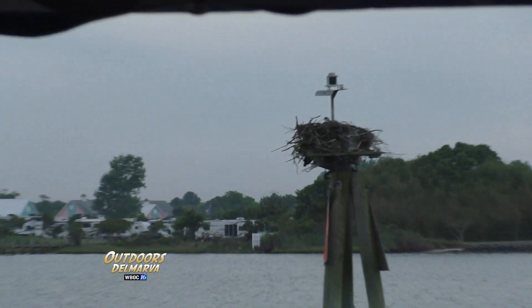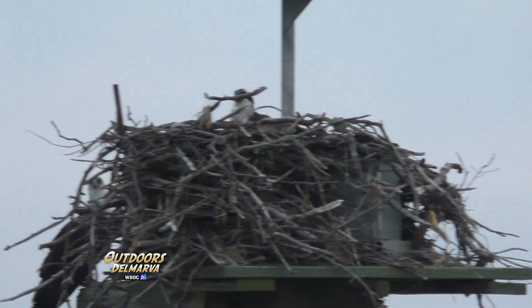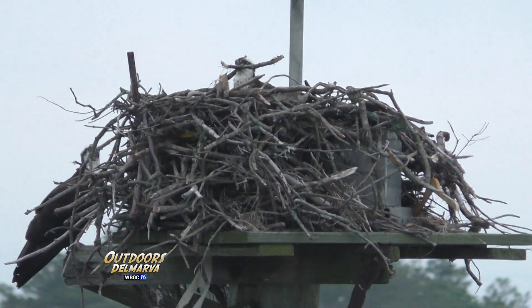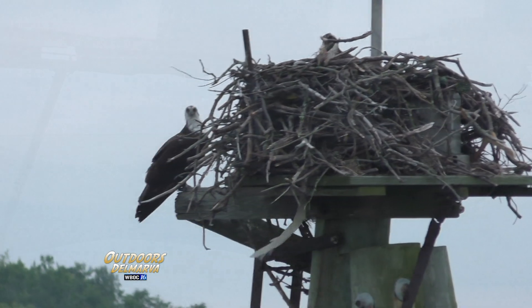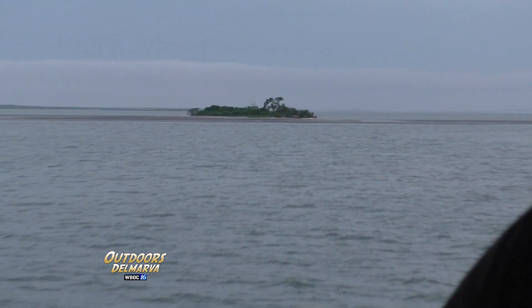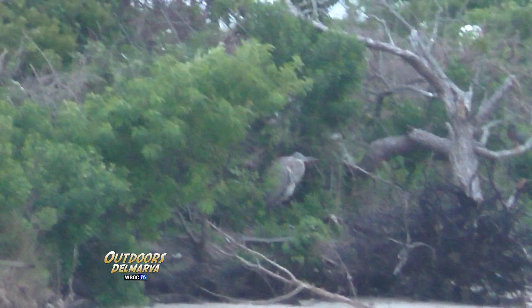Thankfully, conservation has led to success stories, and this nesting pair of ospreys are proof. We'll go as far south as the area known as the Flats, which is a great spot for birdwatching, although it too was a casualty of a storm not long ago.